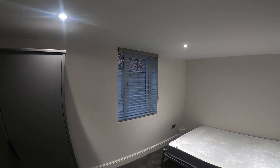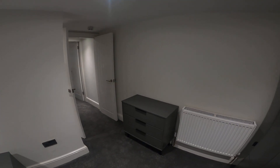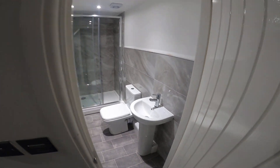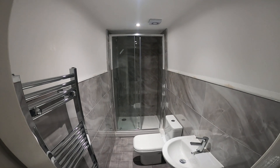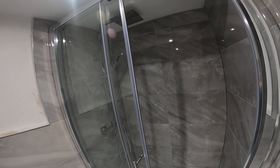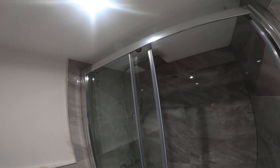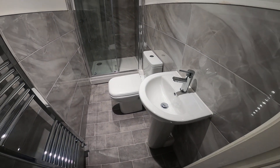Nice grey Venetian blinds on the windows. And as mentioned, they've all got their own en suite bathrooms — really modern grey tiles, big shower cubicles with twin shower heads: the normal handheld head and a waterfall head above. Modern sink and toilets.